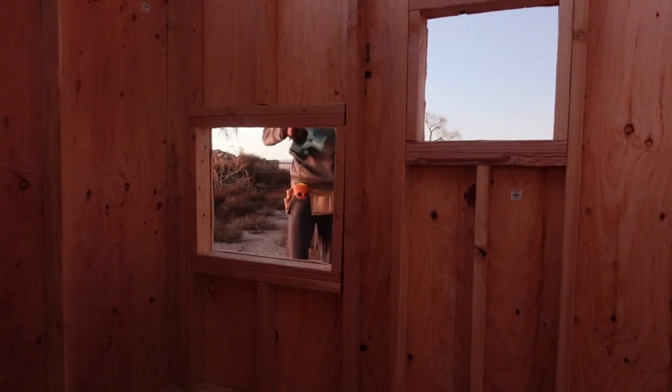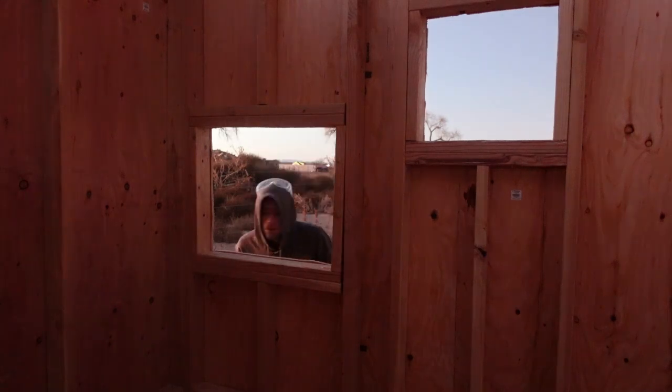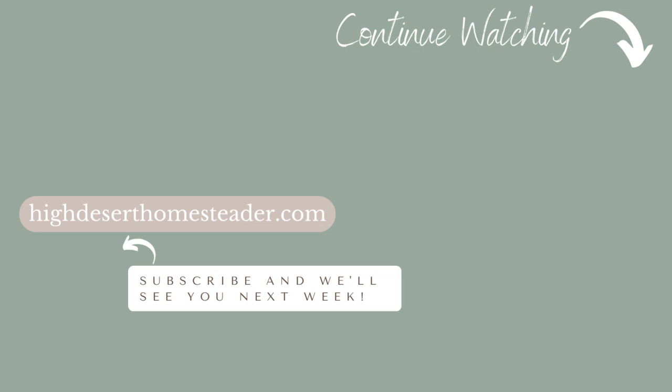And there you have it - our third wall down, one more to go. We'll see you next week, bye-bye.